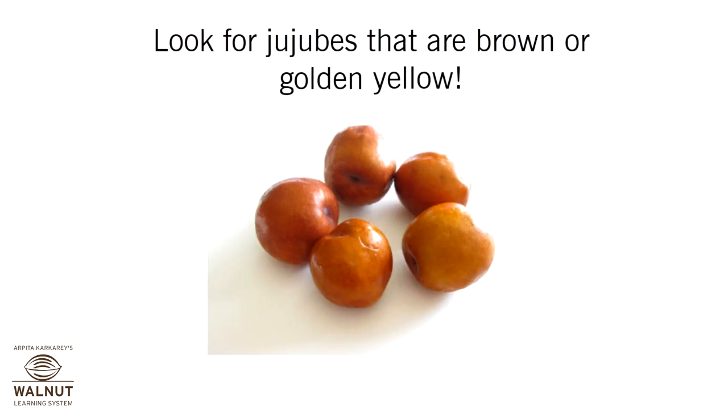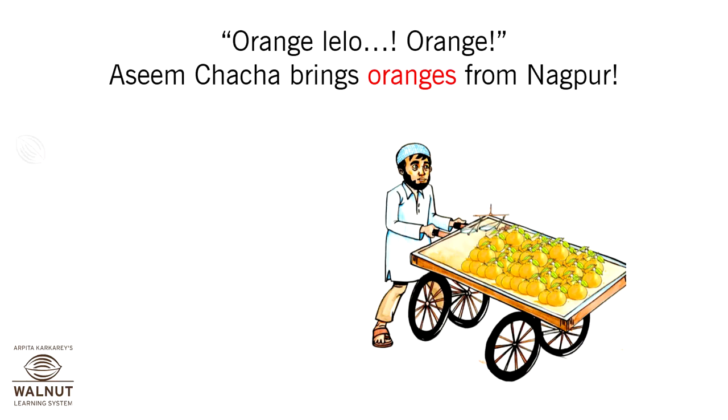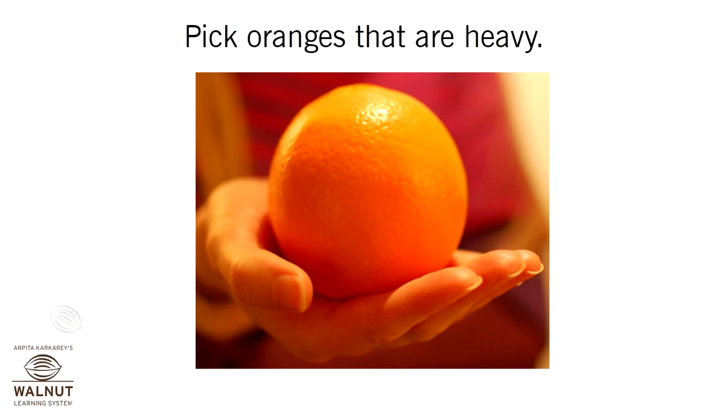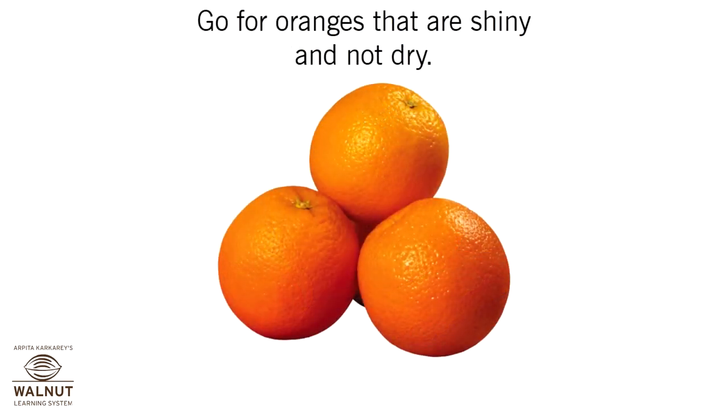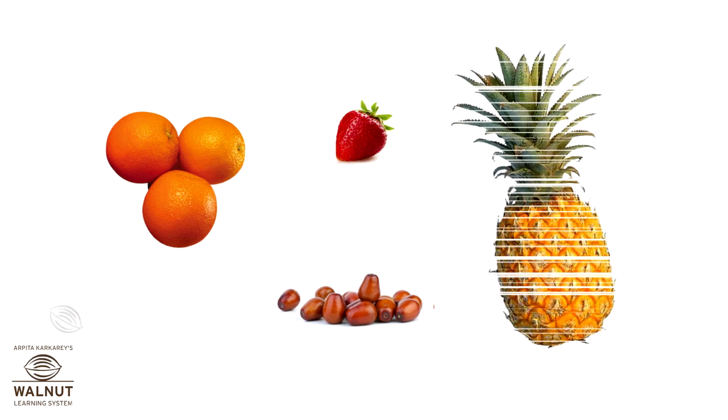Look for jujubes that are brown or golden yellow — then they are ripe, sweet, and ready to eat. Aseem Chacha brings oranges from Nagpur. Pick oranges that are heavy and shiny, not dry. So, what are the winter fruits? Jujubes, oranges, strawberry, and pineapple.